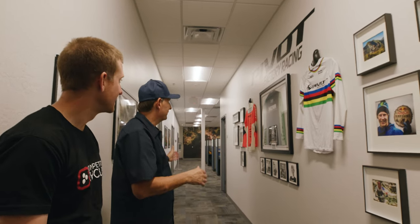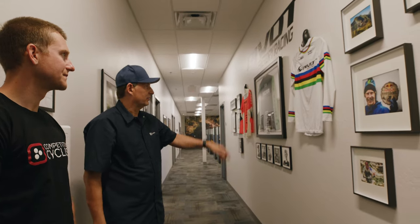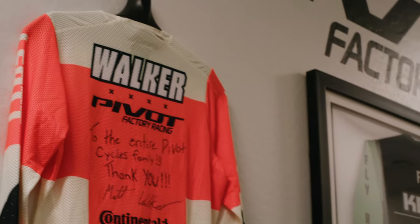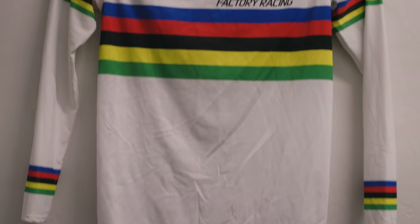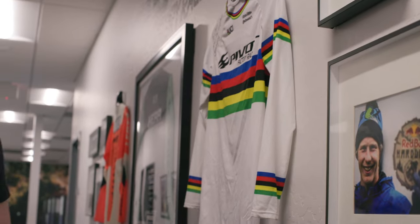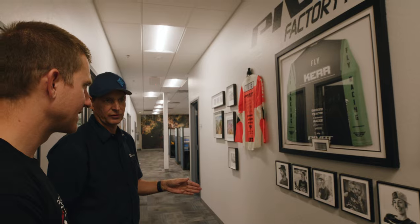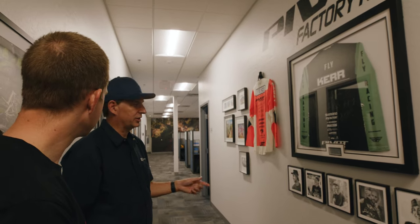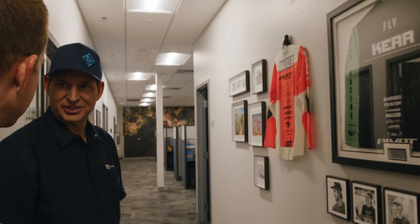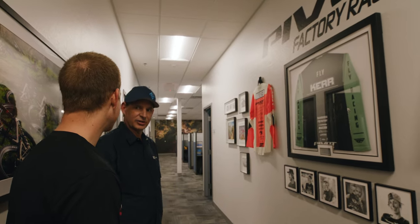This is our Pivot Factory Racing wall. It's been a really successful year for our factory racing team — we won four World Championship jerseys, and the team's expanding this year. We started a new program with the Pivot Next Gen team. We've got a bunch of younger riders and they'll be attending several of the World Cup downhill races this year. Basically the team will help them through the process of racing World Cups. And then someday they'll get super fast, and teams with a lot more money will take them from us.